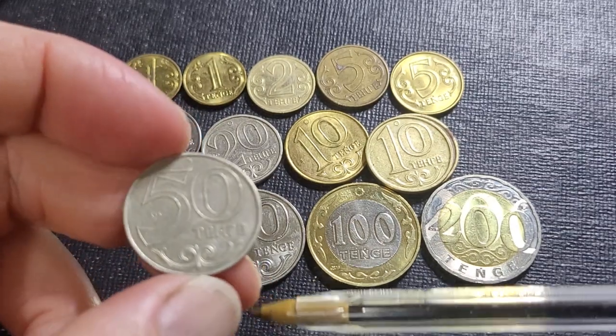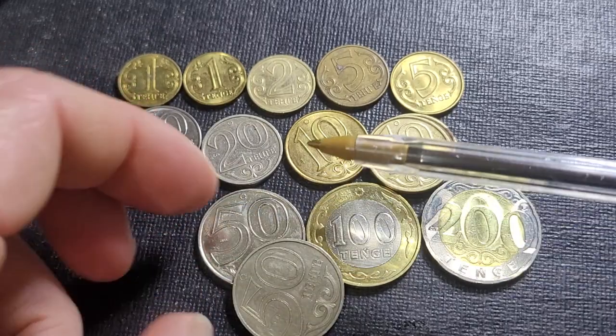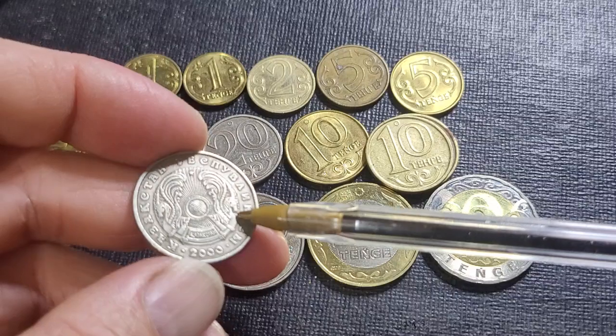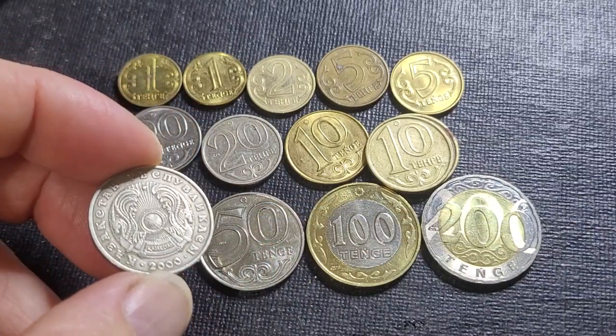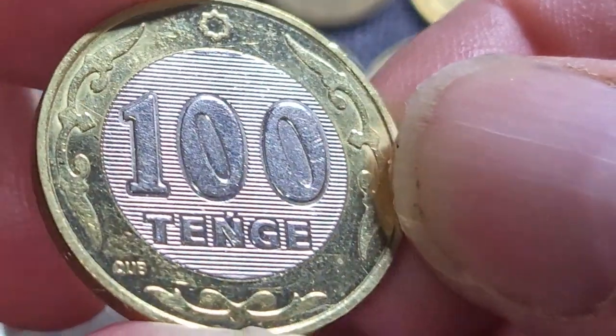On these coins you just have the denomination on one side, and on the opposite side you have the coat of arms of Kazakhstan. The two most interesting coins in this series are the 100 and the 200 tenge.